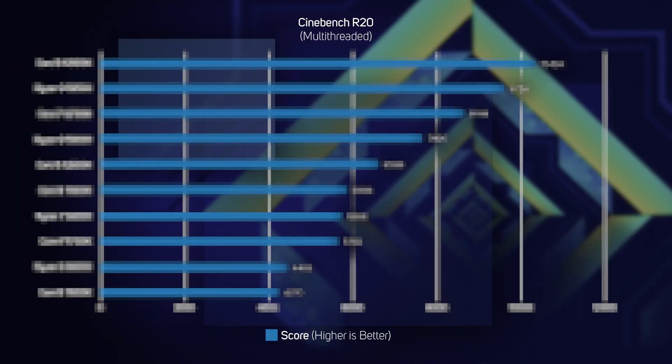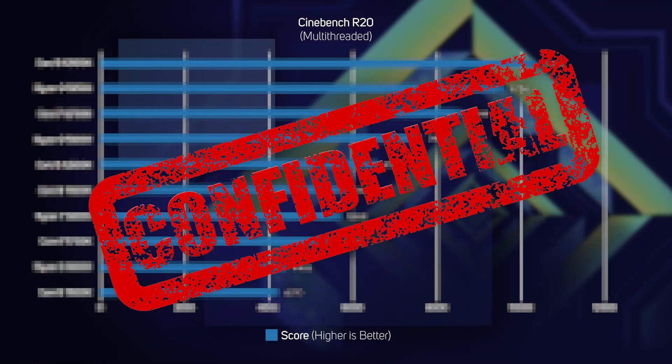Unfortunately, I've just been reminded by the lawyer standing just off camera that I'm not actually allowed to show you this graph that reveals how awesome 12th gen processors are until the 4th of November. So for the purposes of this video, we've had to blur it out, but if you tune in next week, you'll get the full spec and benchmarks rundown.